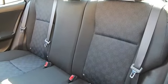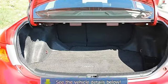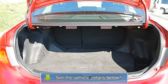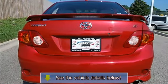Remote Trunk Release, Power Door Locks, Vehicle Anti-Theft System, AC, Rear Defrost, Driver Vanity Mirror, Passenger Vanity Mirror, Auxiliary Power Outlet, Front Reading Lamps.